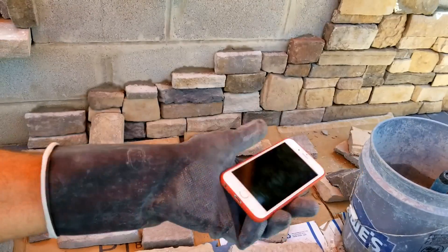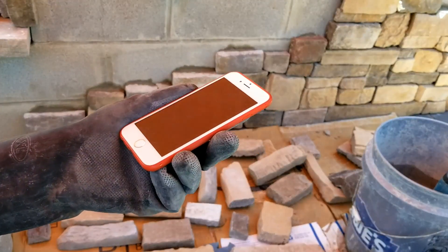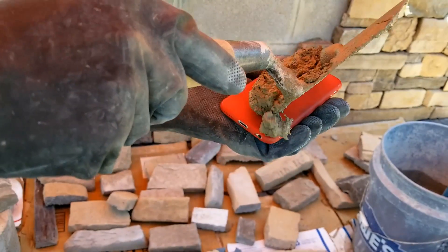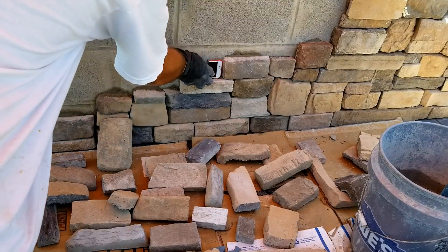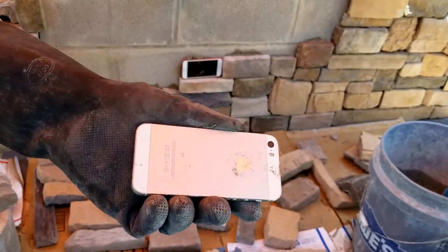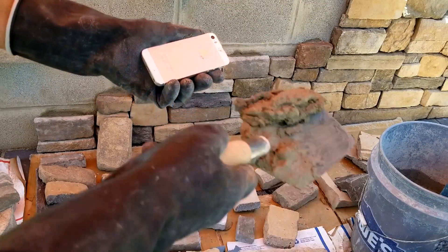What to do with an Apple iPhone once you brick it? Well, might as well use it as a brick. Apple does not want you to fix your own phones. What's a guy supposed to do?